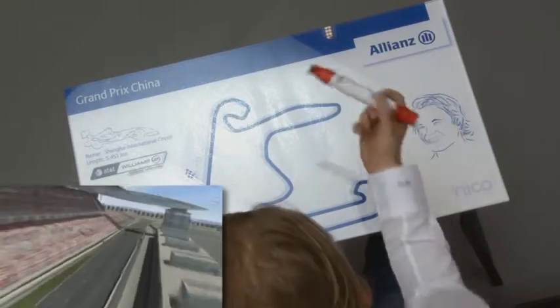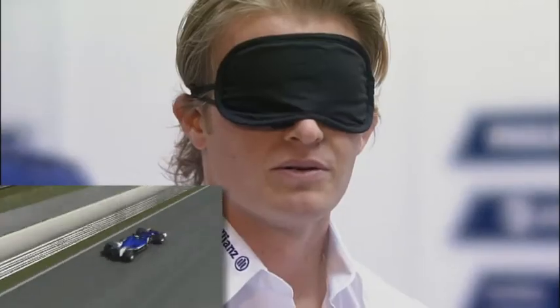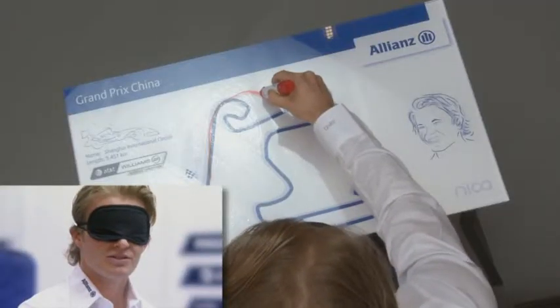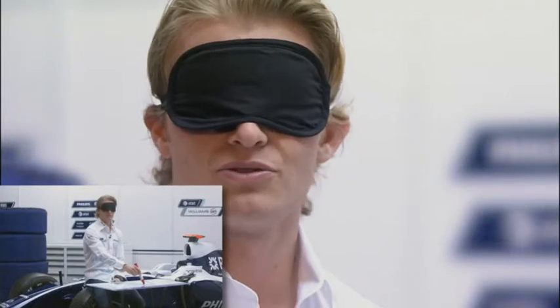Starting on the start-finish straight, it's quite a good straight here. We arrive in sixth gear into the first corner, which is a very, very long corner — just never-ending. Then it gets tighter and tighter, becomes a little hairpin, a second gear hairpin. It's a really, really challenging corner, very unique and different to anything else we have in Formula One.